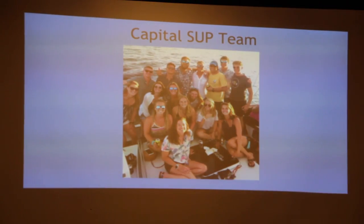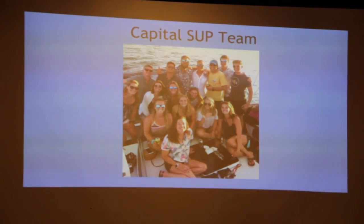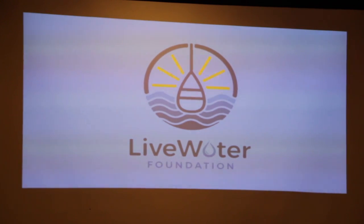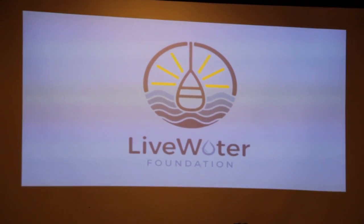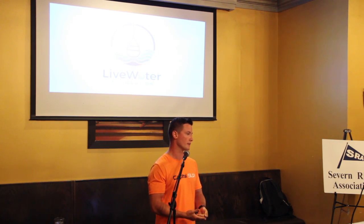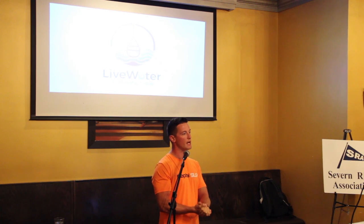This is our team — we couldn't have done it without them this year. We had 17 employees, which for a small business was pretty impressive to have that many and still be successful. This leads into what Capital SUP is doing in the off season to help grow partnerships through the community.